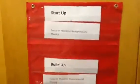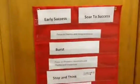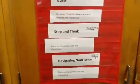The next cabinet has Start Up, Build Up, and Spiral Up, with the focus listed underneath each one. And finally in the last cabinet we have Soar to Success, Early Success, and Burst. Navigating Non-Fiction and Stop and Think are also in the last cabinet.